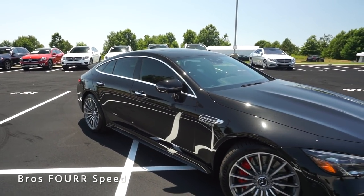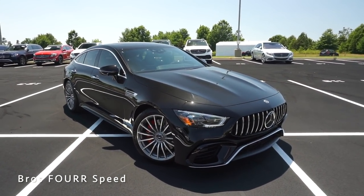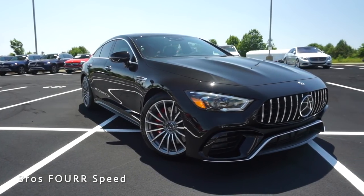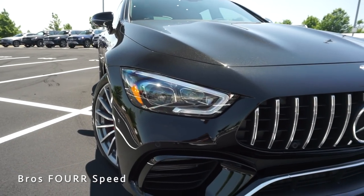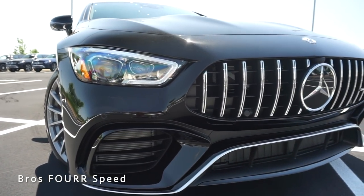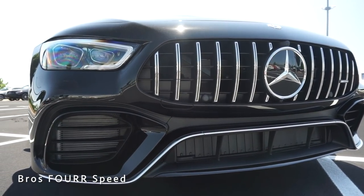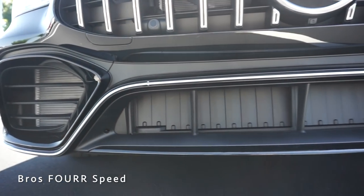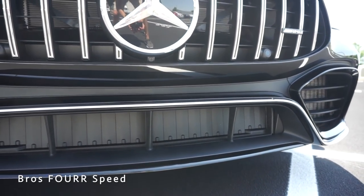The AMG GT four-door is a four-door version of the iconic two-door AMG GT sports car, carrying a lot of sharp styling. The front end is extremely bold and aggressive — we have vertical slots within the grille finished in chrome along with the Mercedes-Benz logo, massive openings on each side of the front bumper for cooling the radiators, a large opening in the center with active flaps for additional cooling when necessary, and a gloss black front splitter with chrome trim giving it an aggressive appearance.